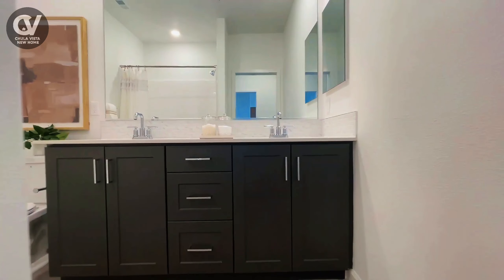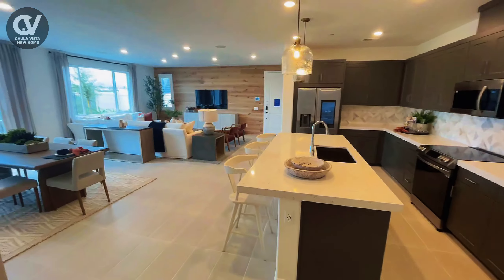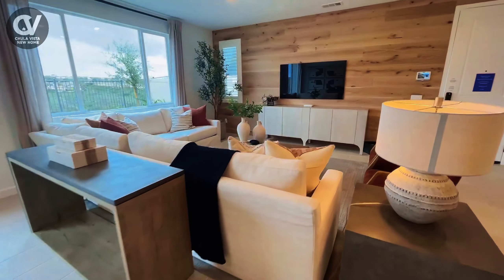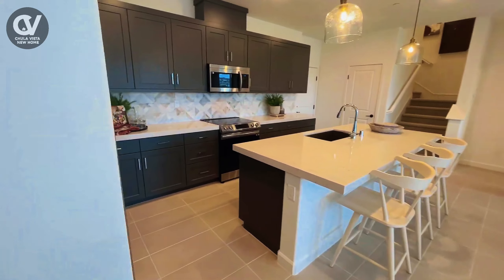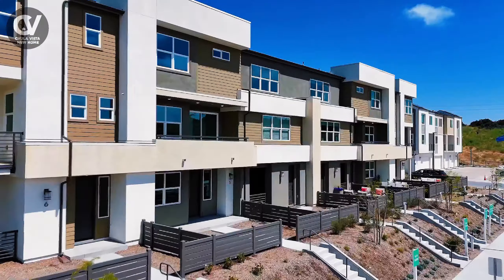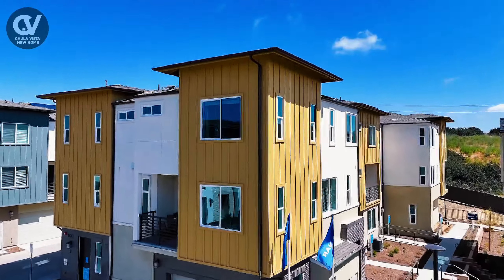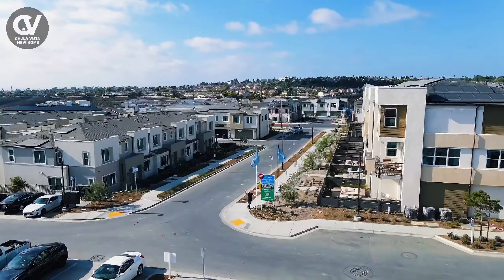So whether you're looking for space, style, or a sense of community, this townhome delivers it all. Imagine the possibilities and picture yourself right here living the lifestyle you've always dreamed of. If you're looking for a beautifully designed energy efficient home with plenty of amenities and a fantastic location, this might just be the perfect fit for you.